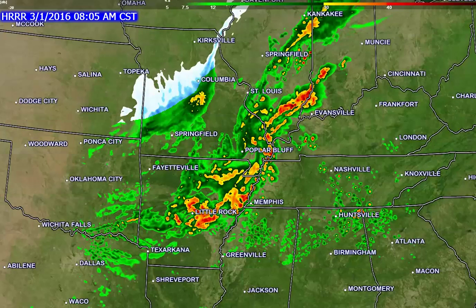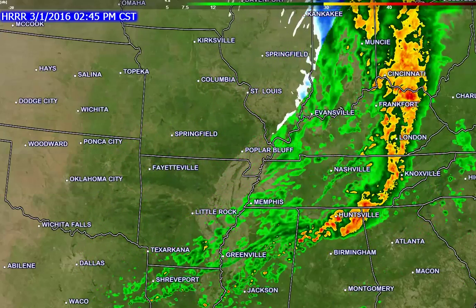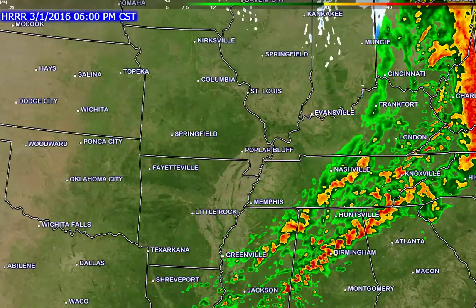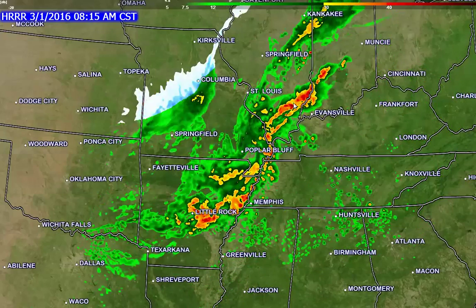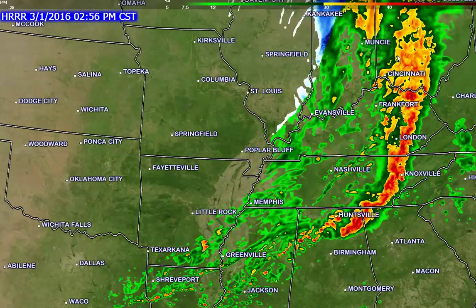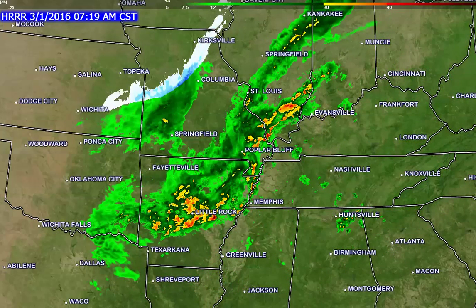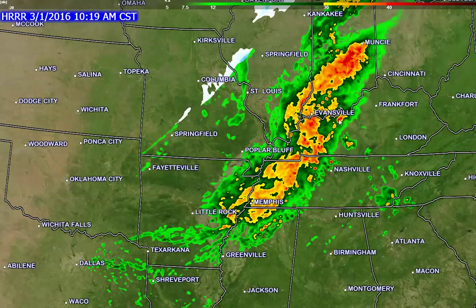Let's take a look at futurecast radar that takes us through the rest of the day. You can see the area of showers and thunderstorms pushing eastward as we move into the late morning and afternoon hours. This is futurecast radar showing what radar might look like as we move through the day. At the 10 a.m. hour, you can see the showers extending from central Indiana back into west Kentucky and west Tennessee, with precipitation coming mostly to an end over southeast Missouri and southern Illinois.